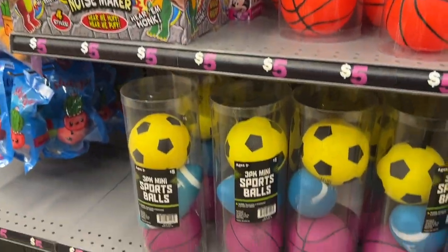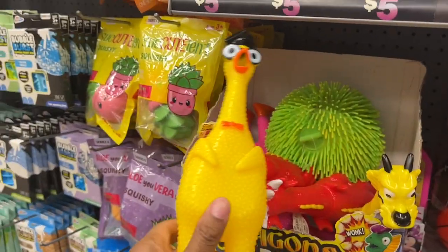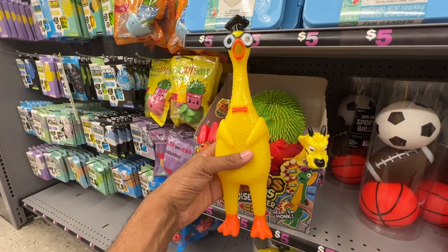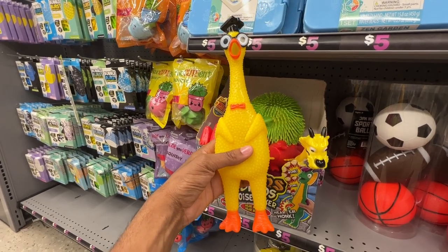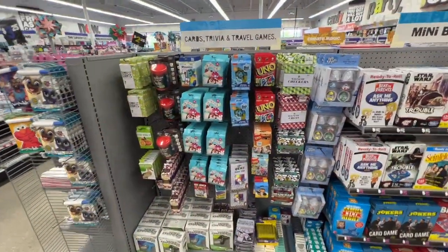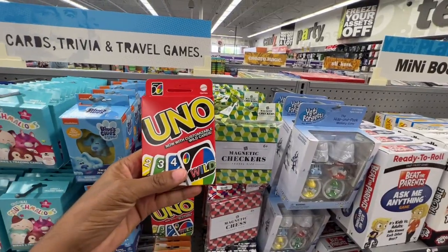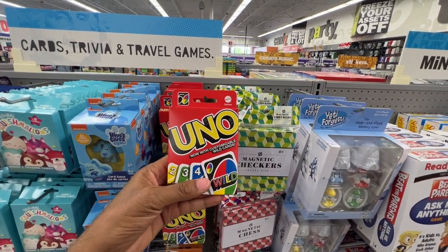They've got sports balls, little noisemakers, and a little rubber chicken — which is pretty funny and can be used to open up conversations and get students comfortable speaking with you. They've also got lots of inexpensive games like UNO cards. UNO is one of the best ways to get students to feel comfortable and open up in individual and group sessions. I've actually used UNO with emotion regulation and zones of regulation, so you can be innovative and create different ways to connect with students.